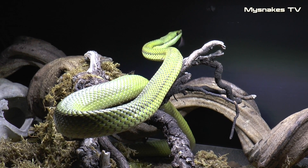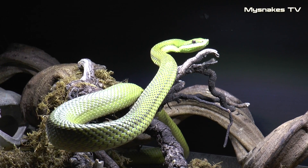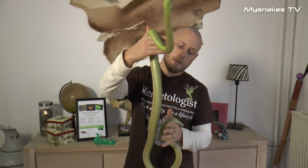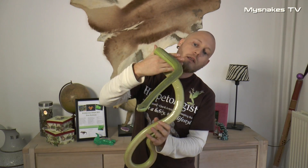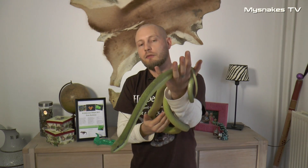Det er en furetandet slange, som er beslægtet med Fylde Dryas Olferti, som er den eneste furetandede slange, som er lovlig i Danmark, og som rent faktisk har menneskeliv på samvittighed.